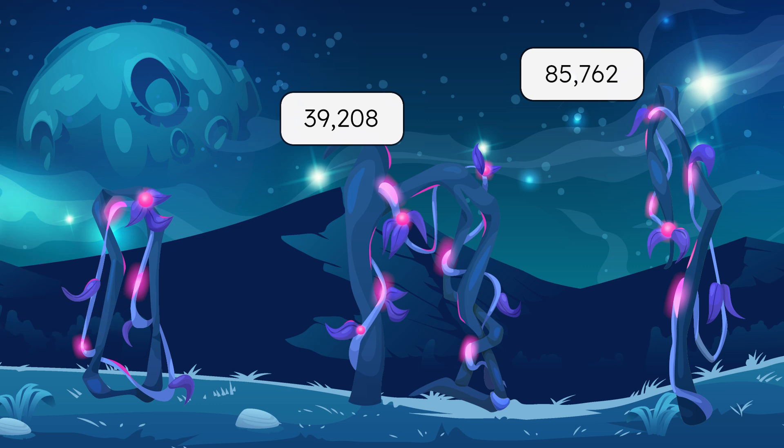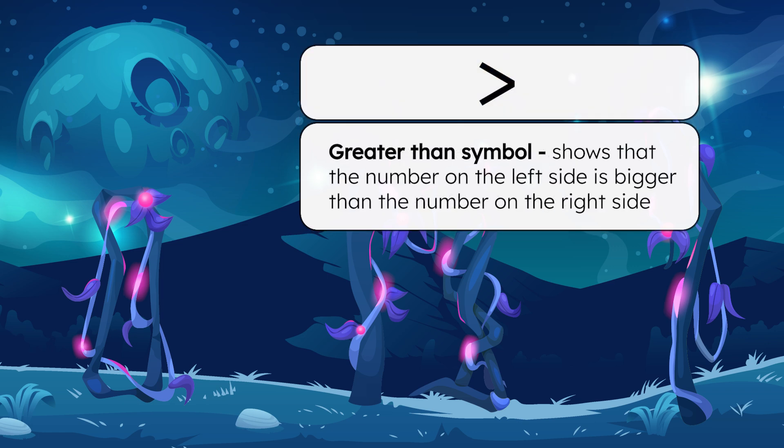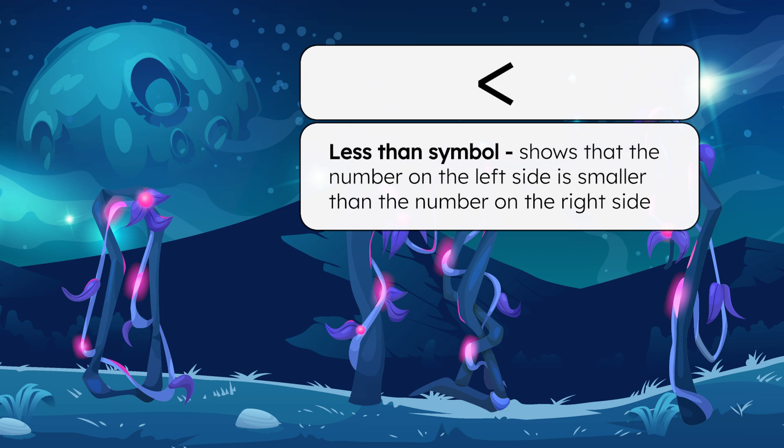How do we know which vine is brighter? We can compare the numbers, and we can record the comparison as a number sentence to show the relationship between the amounts on either side of the symbol. We can use a greater than symbol to show that the amount or number on the left side is bigger than the amount or number on the right side. A less than symbol is used to show that the amount or number on the left side is smaller than the amount or number on the right side.